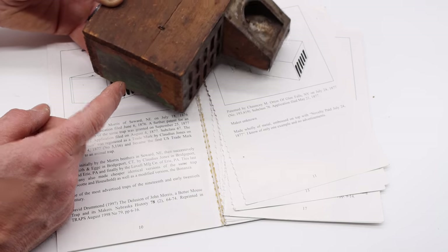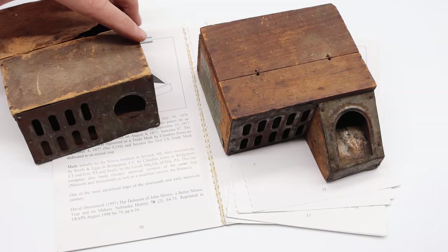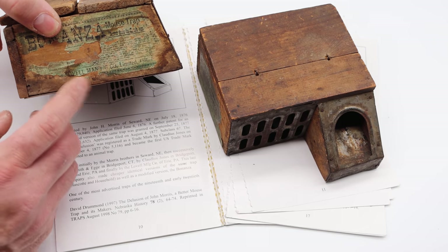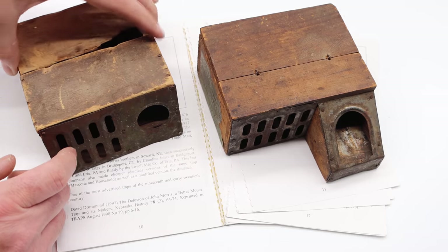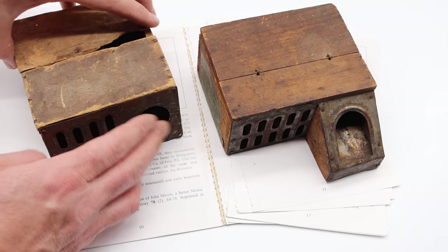Some are more modern, like the 1920s, and some are very old like this one. The book also mentions a variation called the Bonanza, which still has part of the label — made by the Lovell Manufacturing Company. It's a very similar design, but much smaller and without that front piece.